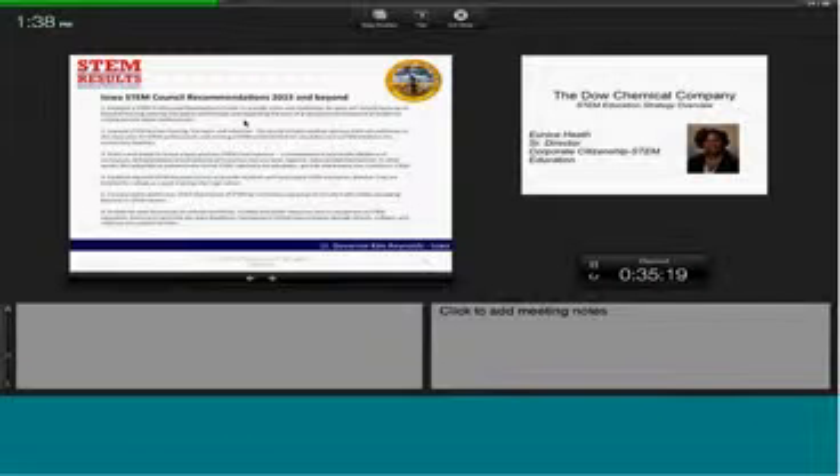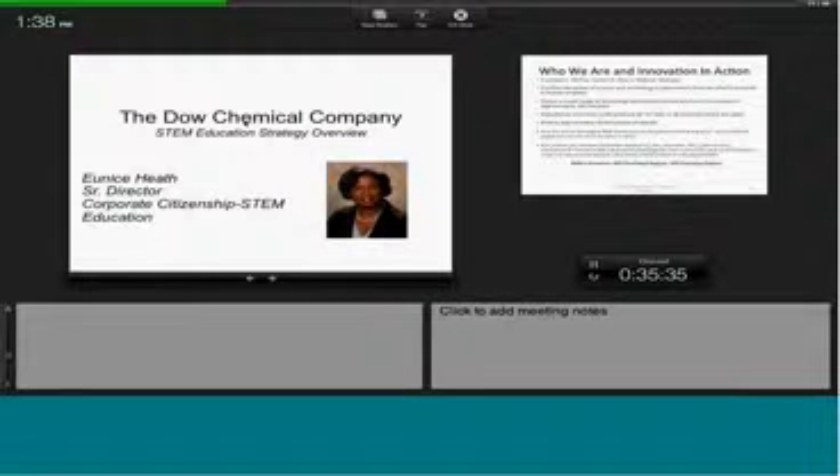Thank you so much, Lieutenant Governor. We're honored to have had your presence, and doubly honored since I originally came from Davenport, Iowa. Many corporations are recent entrants into the world of educational corporate social responsibility, CSR. There have, however, been several leaders throughout the years who realized that their future would be determined by the pipeline of educational talent available to them. Dow is one such corporation with a long tradition of investing in our nation's youth. Our next speaker has been charged with integrating Dow's education investments into its entire corporate structure. With over 20 years under her belt at Dow Chemical, Eunice Heath brings an intimate knowledge of her company. Dow and Eunice share our passion for results, and I'm very pleased to introduce our next speaker, Eunice Heath.